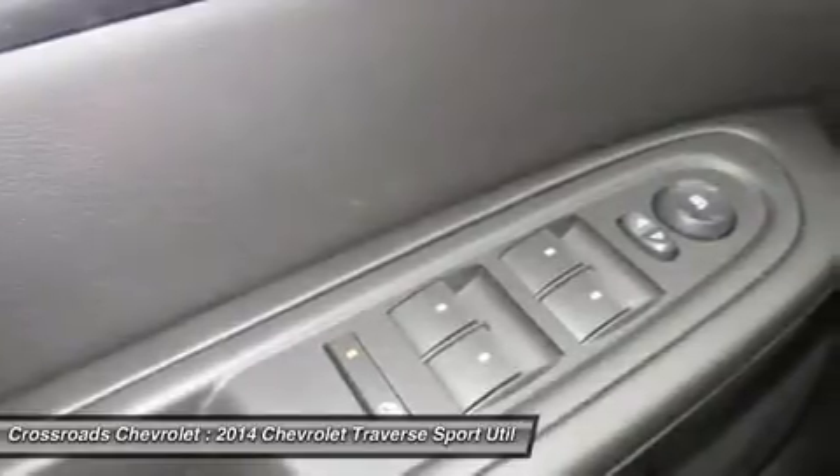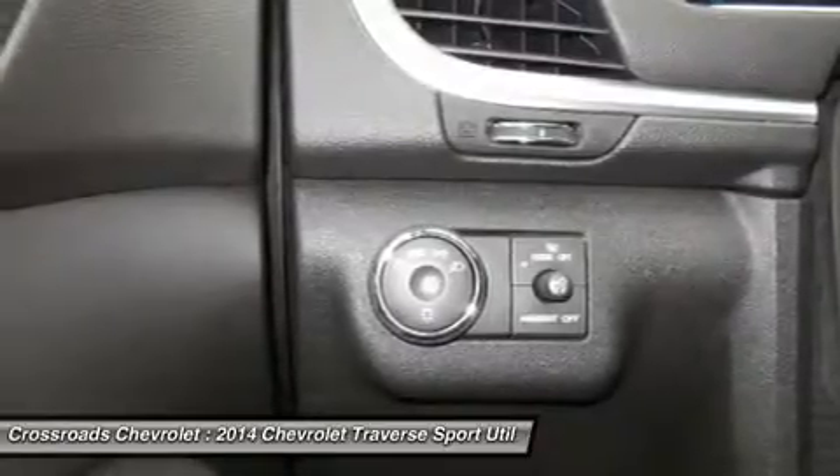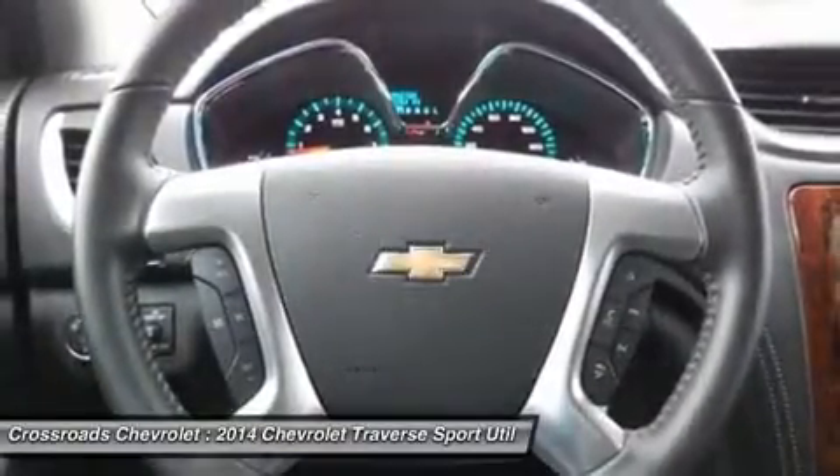Power driver seat, driver adjustable lumbar, floor mats, cruise control, steering wheel audio controls, leather steering wheel, adjustable steering wheel, trip computer.